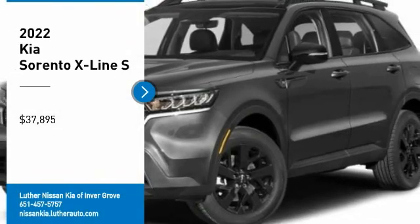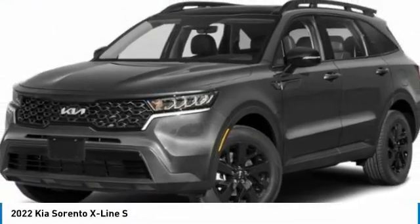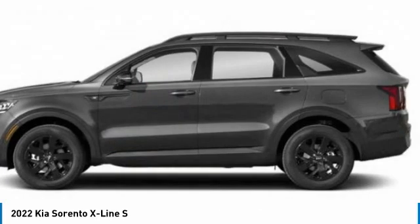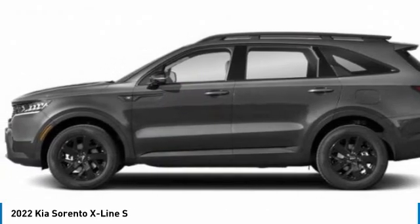Make a great choice today with the 2022 Sorento. The Kia Sorento is a comfortable riding, powerful, compact SUV loaded with impressive standard features.